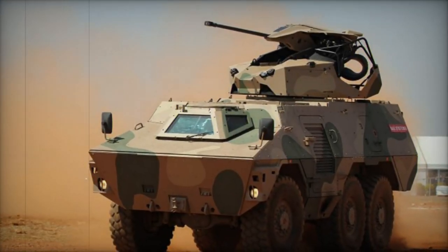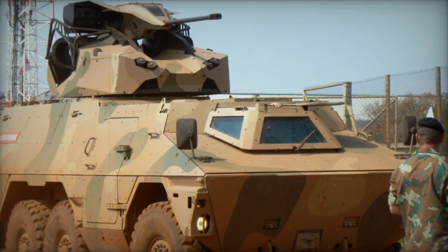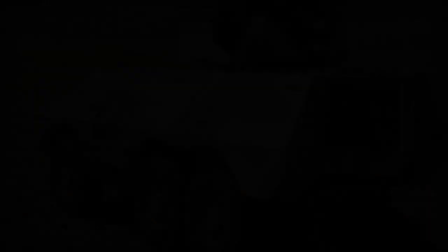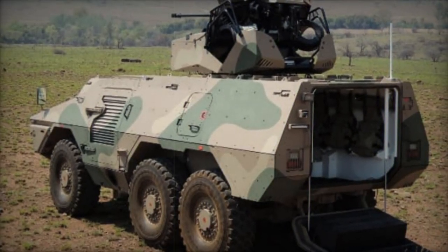Currently, the Ikloa is in the prototype stage. Compared to the Rattle, the Ikloa offers enhanced protection, specifically tailored for asymmetric warfare scenarios. Equipped with a single remotely controlled 12.7mm machine gun, the basic configuration of the Ikloa ensures firepower support for its operations.